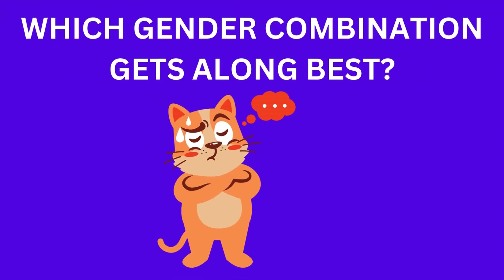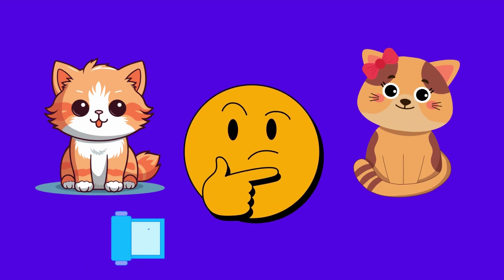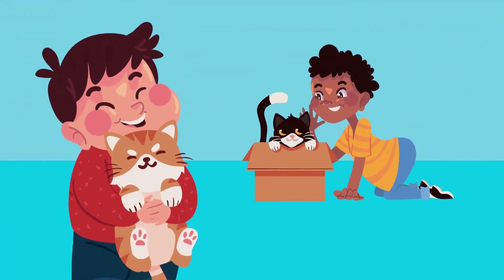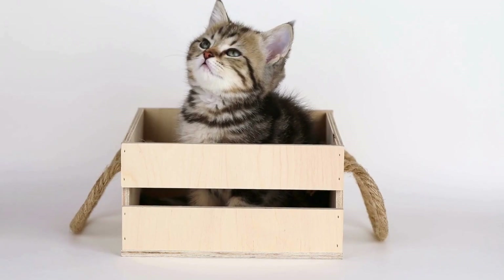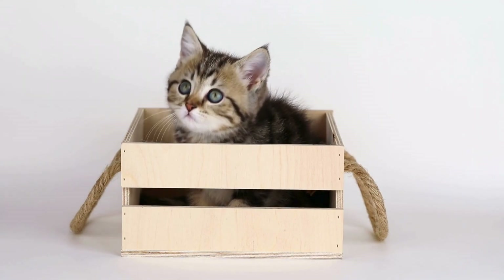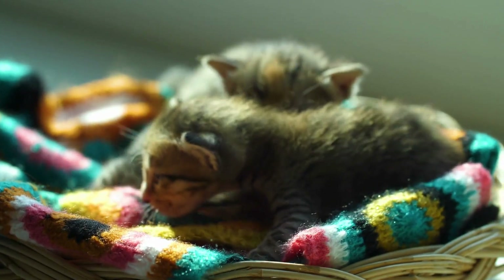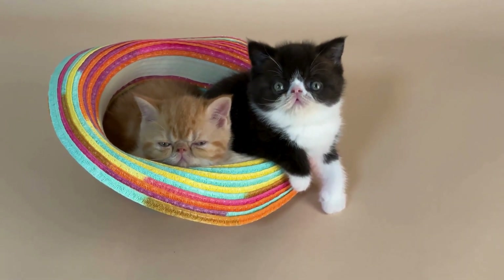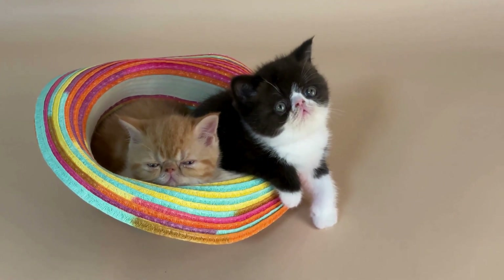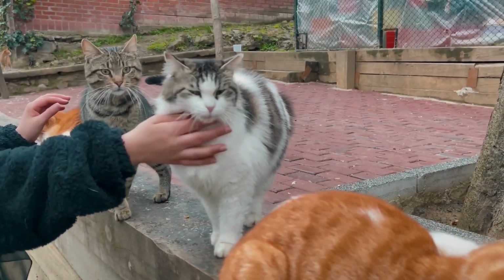Which gender combination gets along best? If you are contemplating getting more than one cat, you may hear that certain combinations are preferable. Anecdotal data suggests that male-female pairings outperform male-male or female-female pairings. However, a study by Bering Crowell Davis discovered negligible variations in positive or negative social behaviors in homes with solely male cats, only female cats, or a mix. Male cats were more likely to spend time together in the same room, and female cats were never reported to groom other cats, but no other differences were observed.